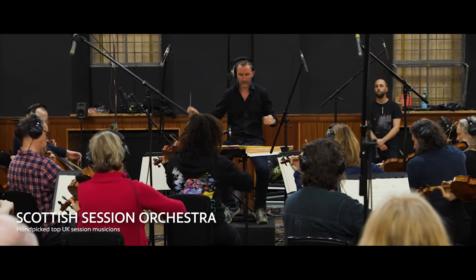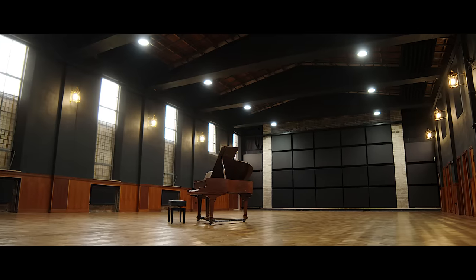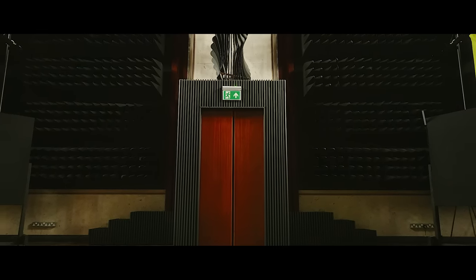We have two halls — a large hall capable of dealing with symphonic-sized forces. We're currently in Studio B, which is a smaller, much drier space, but still probably capable of dealing with about 15 musicians.